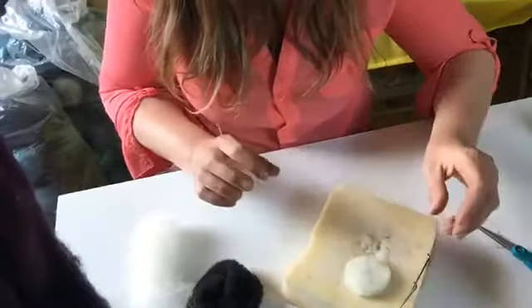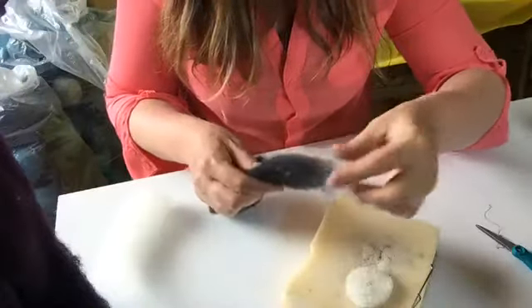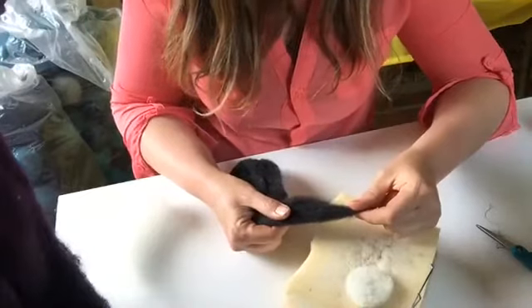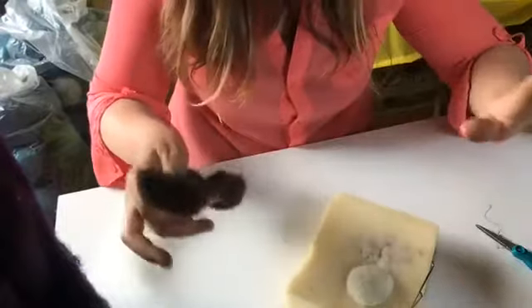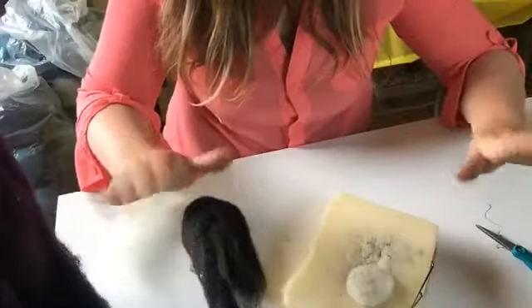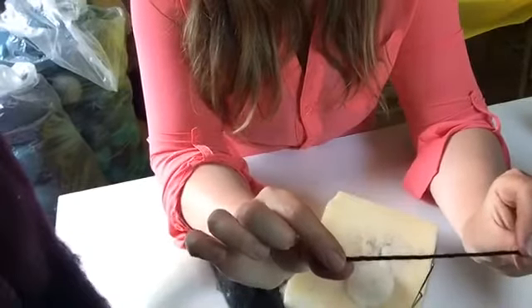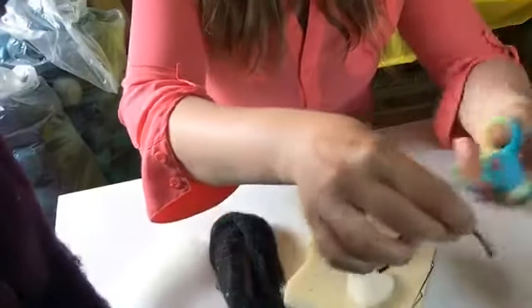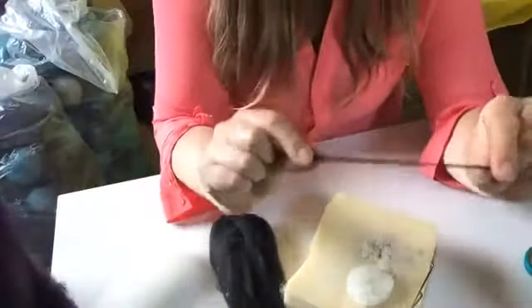We just did a soup demo earlier — check that out, it was really fun. It gives me a lot of ideas for little videos talking about cooking and what we're working on. Next thing: legs! We're gonna take a little bit of that yarn, about four or five inches or so, and cut that off. We need to give some little feet down here.